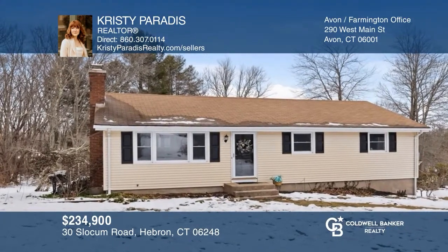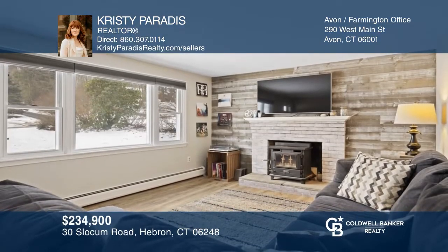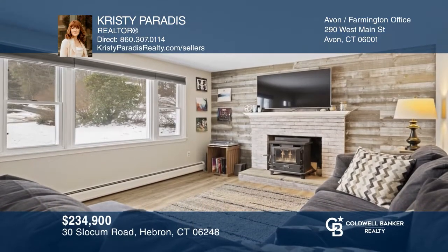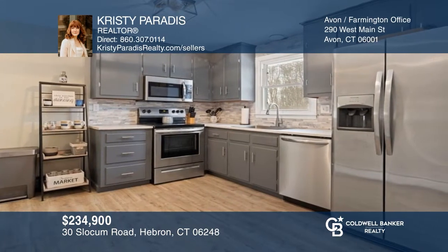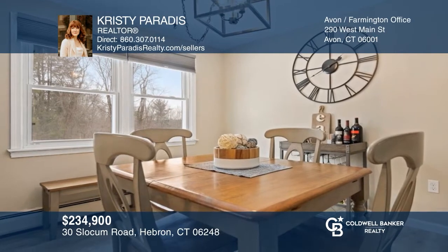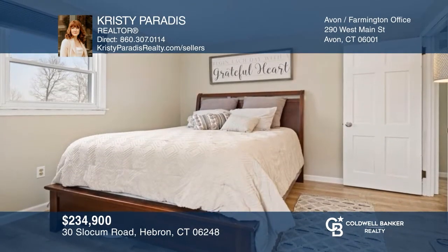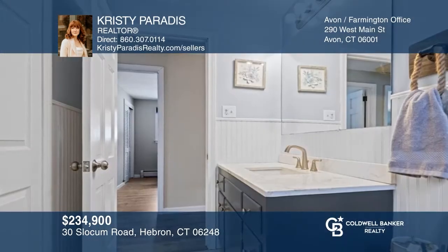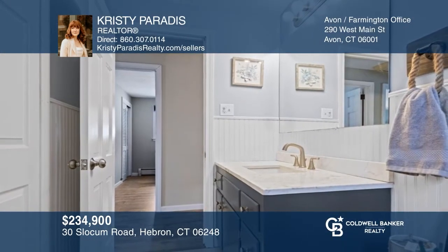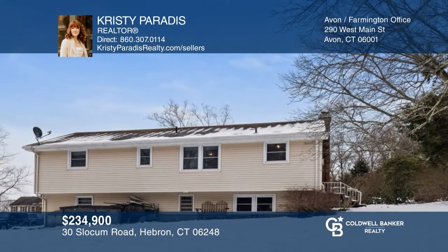This gorgeous ranch home is move-in ready and waiting for you. Entertaining is a breeze with updates throughout, a spacious living room that features a fireplace and natural light, and a beautifully updated kitchen that overlooks the eat-in dining area. There are three bedrooms with natural light, one-and-a-half bathrooms, and a walkout basement with access to the one-car garage. Situated on about 1.31 acres with so many possibilities. Christy Paradis has the keys to your new home — call today.